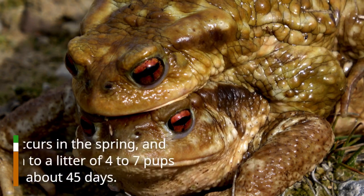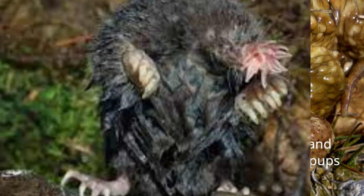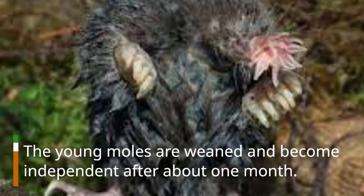Reproduction. Breeding occurs in the spring, and females typically give birth to a litter of four to seven pups after a gestation period of about 45 days. The young moles are weaned and become independent after about one month.